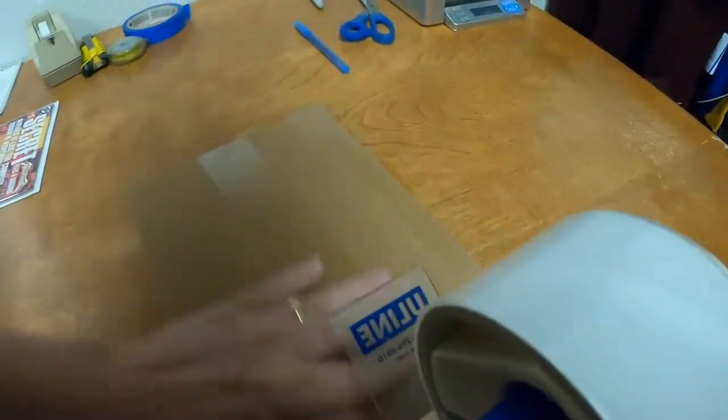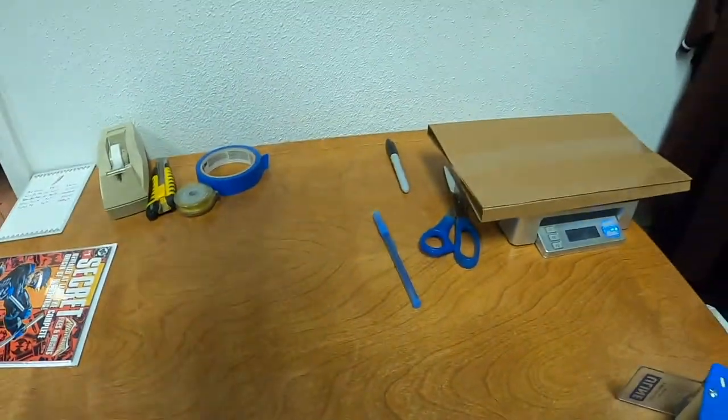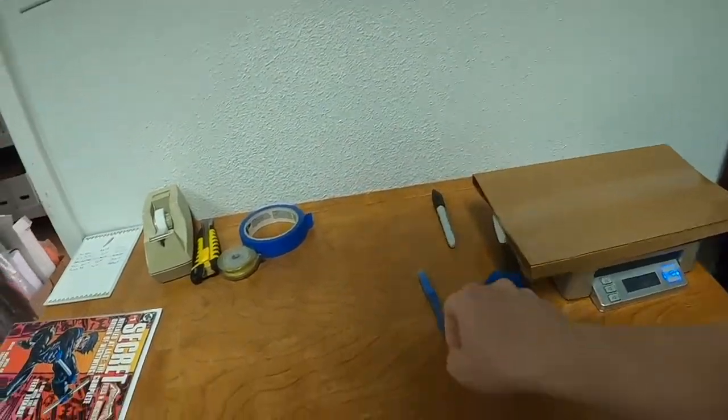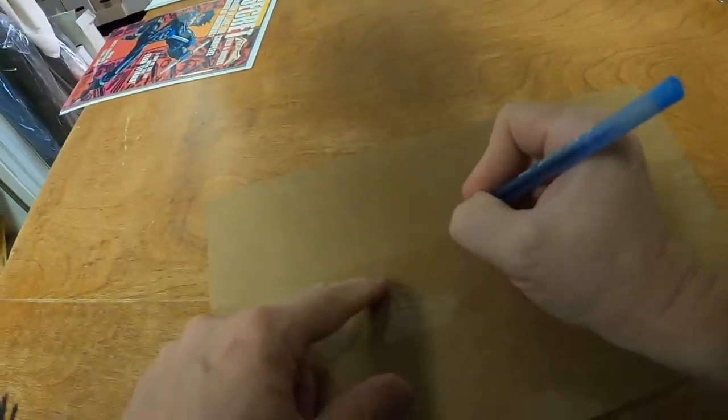Furlough issue number 8 sold for $6.35 plus shipping. It has been listed since May 29th of 2019 and will ship at the 8-ounce rate.